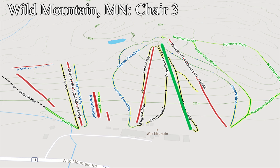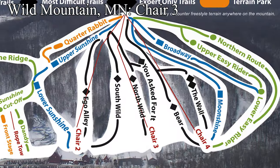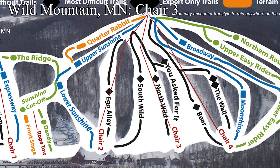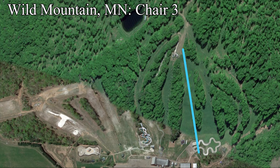Heading back south, we see Wilde Mountain, Minnesota, who are replacing their oldest lift with a new fixed-grip quad. The old Chair 3 quad, built in 1973, was at the end of its service life. Being right in the middle of most of Wilde's advanced terrain, it's a pretty popular lift, so the new lift will be built for reliability, along with a capacity and comfort boost. With the new Chair 3 becoming the out-of-base workhorse, the parallel Chair 2 is going to be relegated to relief duties, only running on peak days.